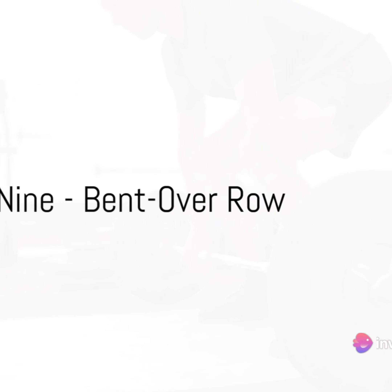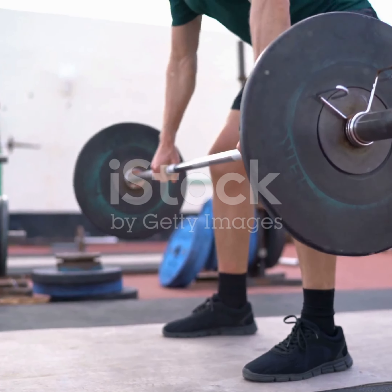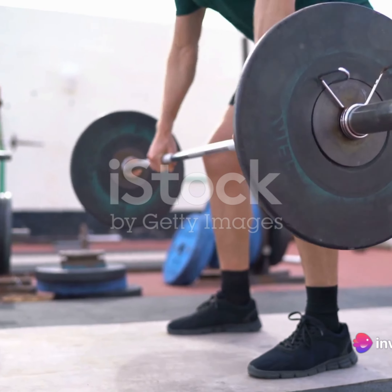Moving on to number 9, we have the bent over row. This workout targets your latissimus dorsi — those broad muscles on your back — and your deltoids. It's a fantastic way to build both strength and size.